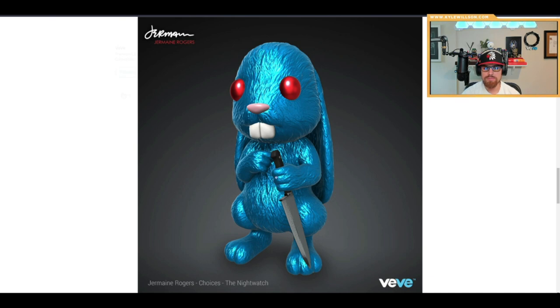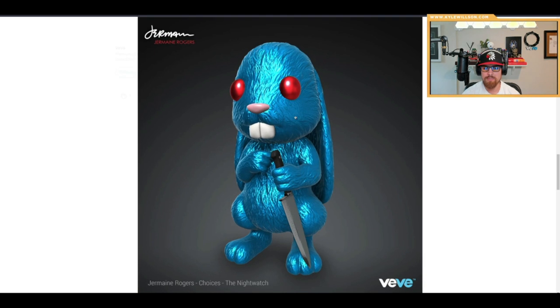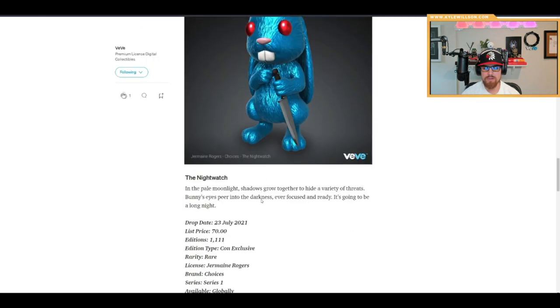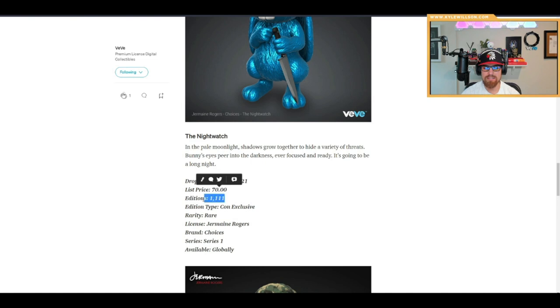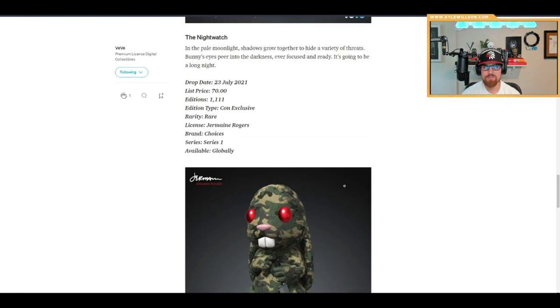In the pale moonlight shadows grow to hide a variety of threats — Bunny eyes peer into the darkness, ever focused and ready; it's going to be a long night. This is the Night Watch — the blue one — and it's obviously going to be the more popular one because of the color scheme. The Night Watch is 70 gems at 1,111 editions.